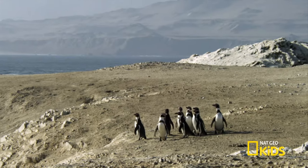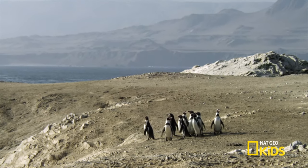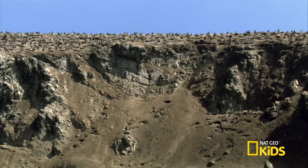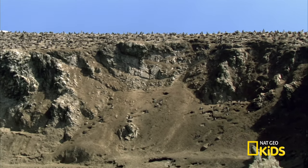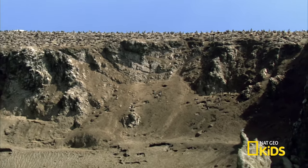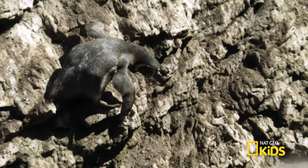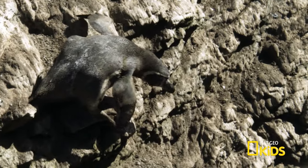I thought penguins needed to be near water to find fish for their families. They do. It's just in this case, it's a long commute to get there. Whoa, that looks like a hundred foot drop. It is. And penguins can't fly. There is only one way down.